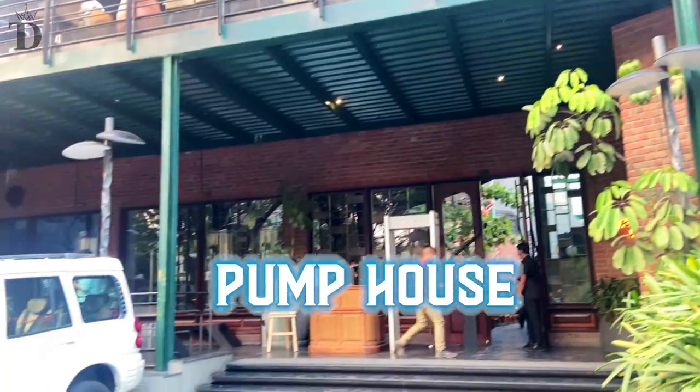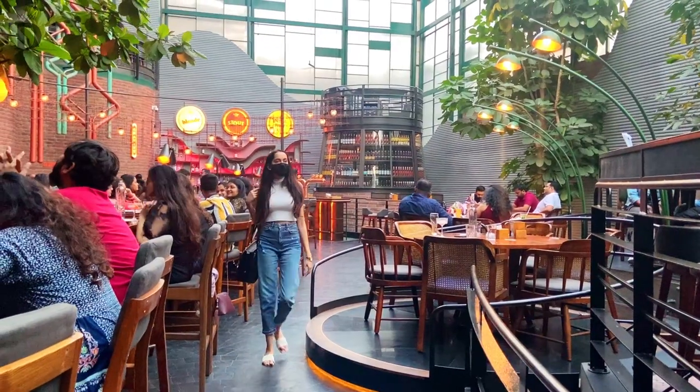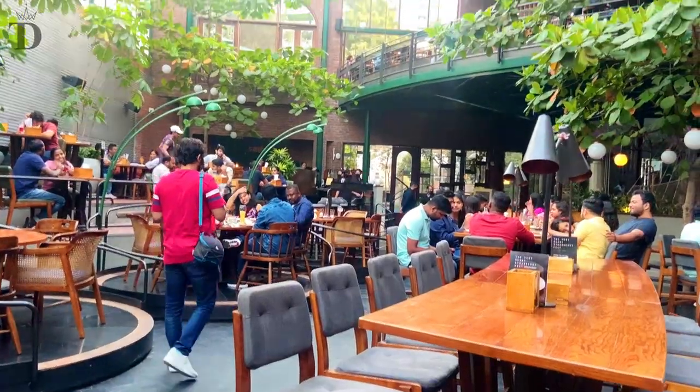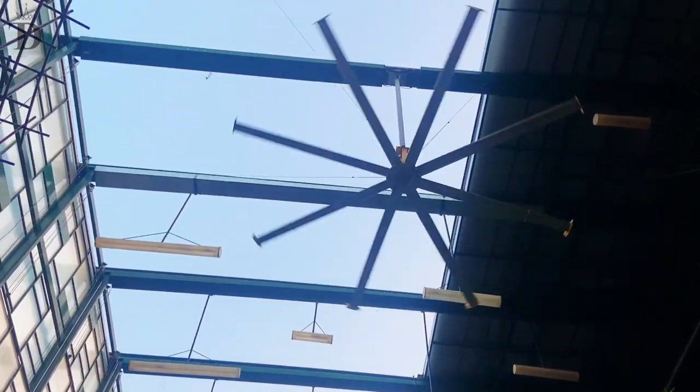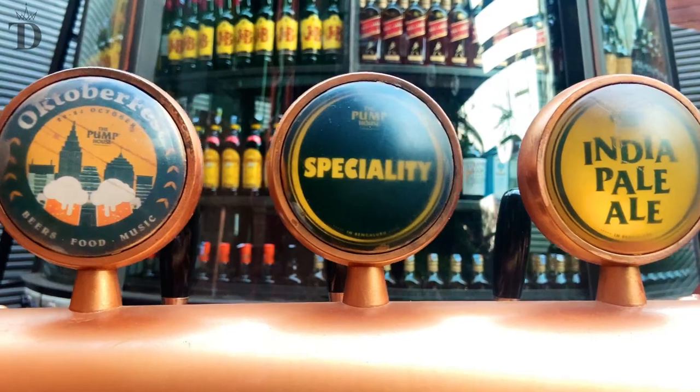I am here at the third stop in my Bangalore brewery crawl — we are at the Pump House. The place is very, very pretty. They have an outdoor dining section on the ground floor and a balcony section on the top floor as well. We have ordered a couple of their in-house craft beers.